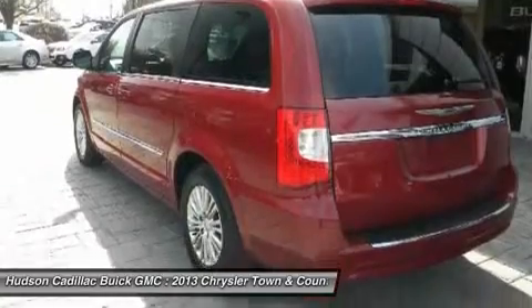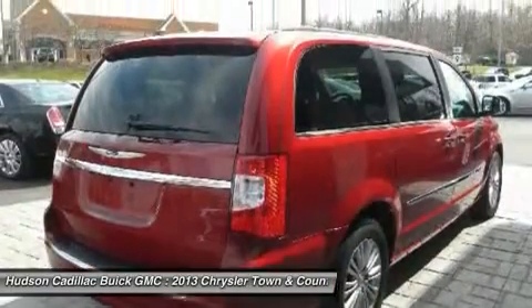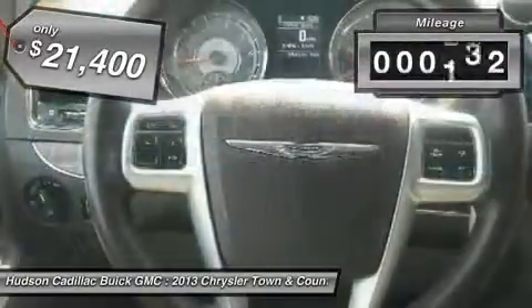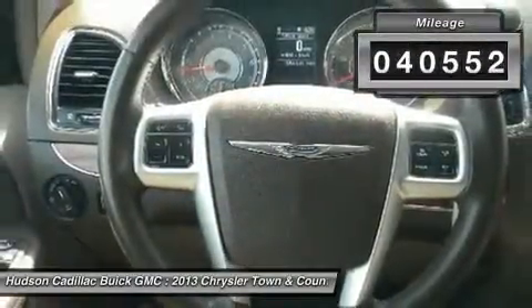Seat 7 comfortably and choose from stow-and-go seating or the innovative swivel-and-go seating, and is priced below $25,000. This vehicle has less than 45,000 miles.